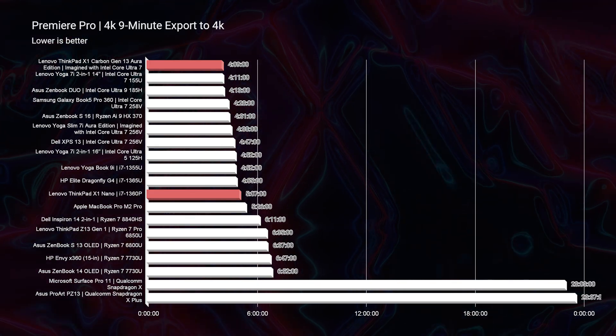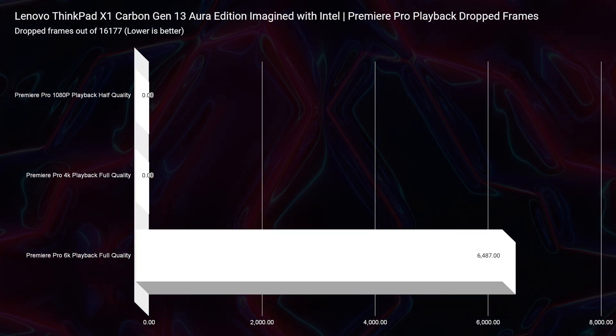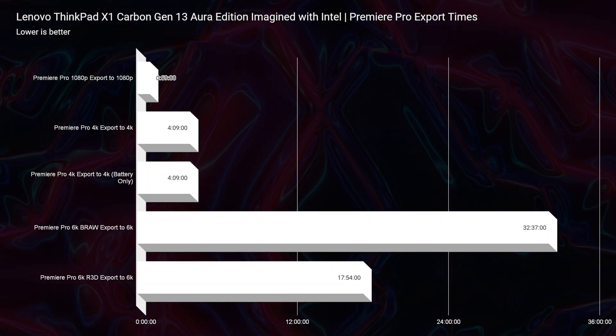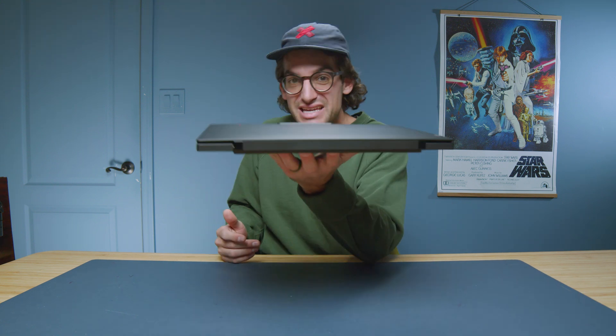Moving on to video editing — this is one of the fastest export times I've seen for a nine-minute 4K clip exported out of Premiere Pro from a thin and light device at four minutes and nine seconds. Playback showed zero dropped frames for 4K, and a little over 6,000 dropped frames for 6K B-RAW — so you could edit 6K B-RAW on the go. The export time for a nine-minute 6K to 6K export is about 32 minutes, which is a little long but not insane. If you're serious about 6K editing, a dedicated GPU is recommended, but it's nice to know this thin and light can handle it.